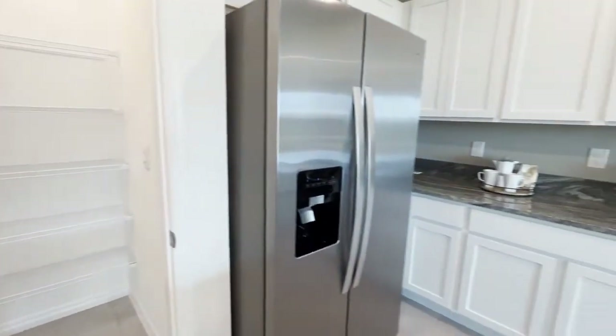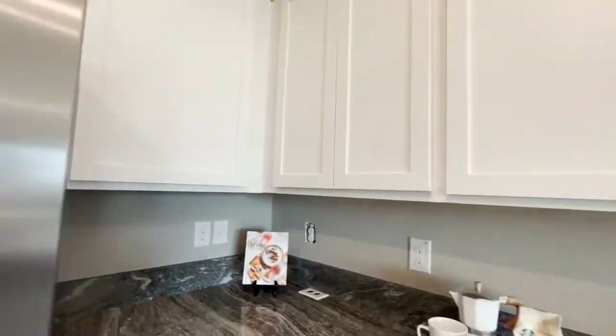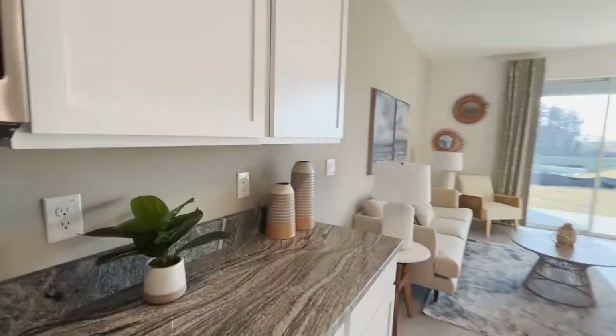All the townhomes will come complete with the stainless steel appliance package, as well as the washer and dryer, and all the windows will have blinds.